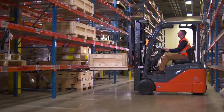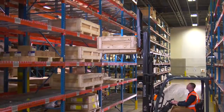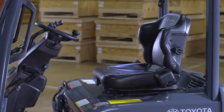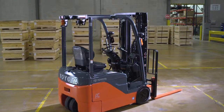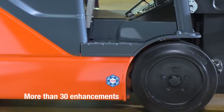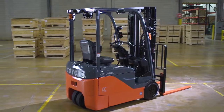Your forklift should be your best ally. With new and improved features, the Toyota three-wheel electric does just that — it takes efficiency and uptime to new heights. But Toyota has done more than simply improve productivity and efficiency. The three-wheel electric has been designed with standard features that improve durability as well. In fact, more than 30 enhancements, including wet disc brakes, allow the Toyota three-wheel electric to stand alone in its class.